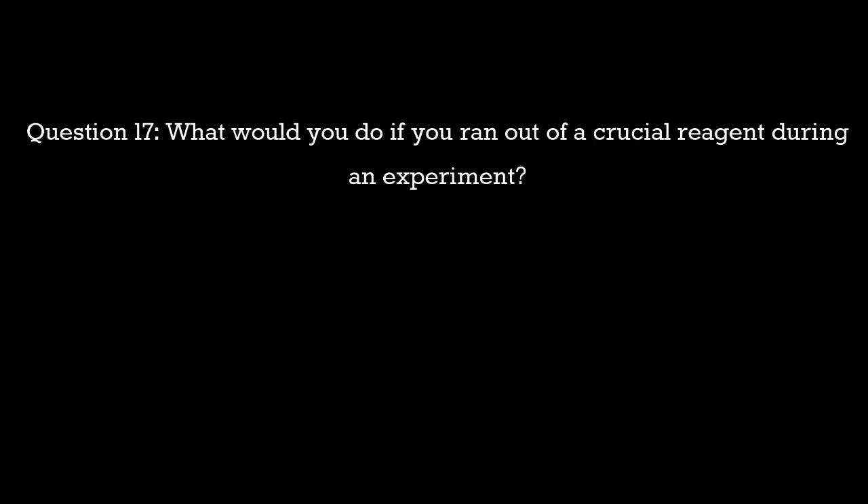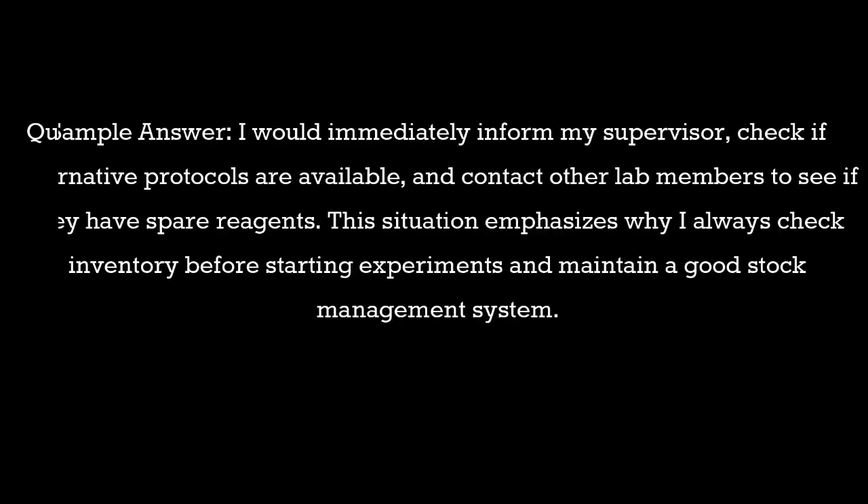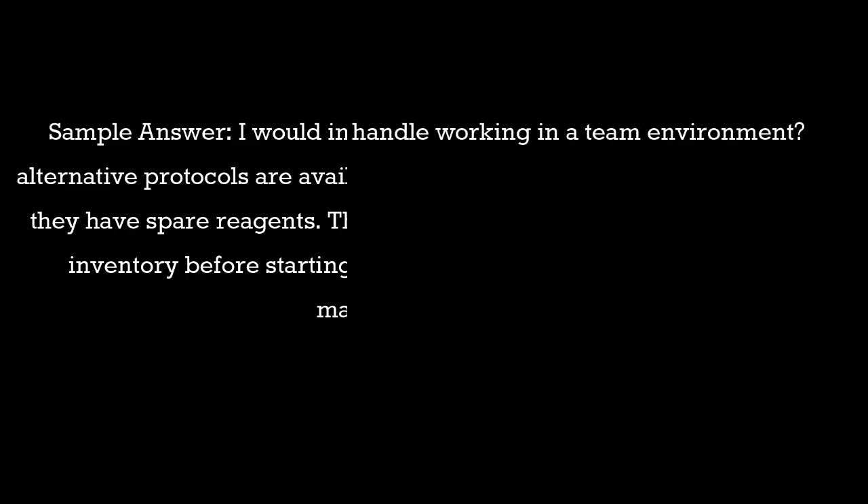Question 17: What would you do if you ran out of a crucial reagent during an experiment? Sample answer: I would immediately inform my supervisor, check if alternative protocols are available, and contact other lab members to see if they have spare reagents. This situation emphasizes why I always check inventory before starting experiments and maintain a good stock management system.